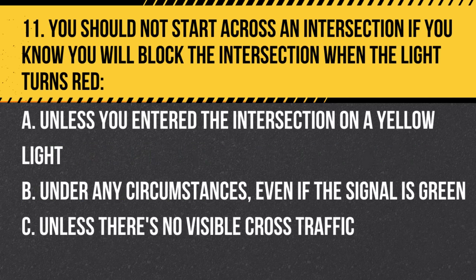Question 11. You should not start across an intersection if you know you will block the intersection when the light turns red: a. Unless you entered the intersection on a yellow light. b. Under any circumstances, even if the signal is green. c. Unless there is no visible cross traffic. Answer: b. Under any circumstances, even if the signal is green. Blocking intersections can cause traffic jams and accidents.